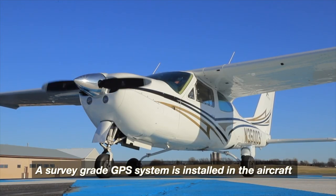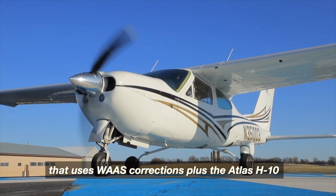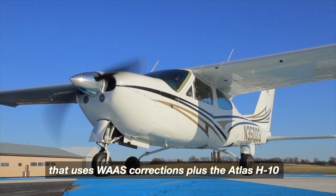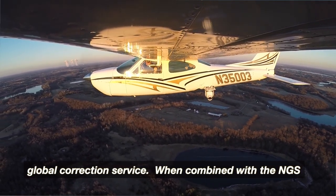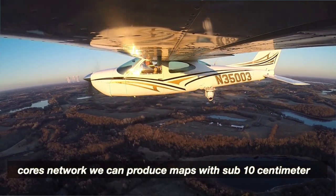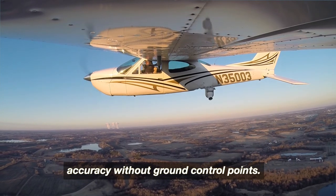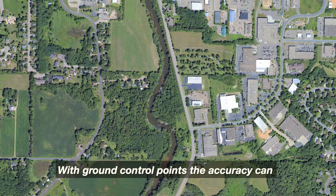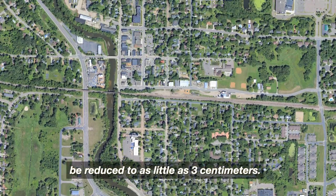A survey-grade GPS system is installed in the aircraft that uses WAAS corrections, plus the ATLAS H10 global correction service. When combined with the NGS CORS network, we can produce maps with sub-10 centimeter accuracy without ground control points. With ground control points, the accuracy can be reduced to as little as 3 centimeters.